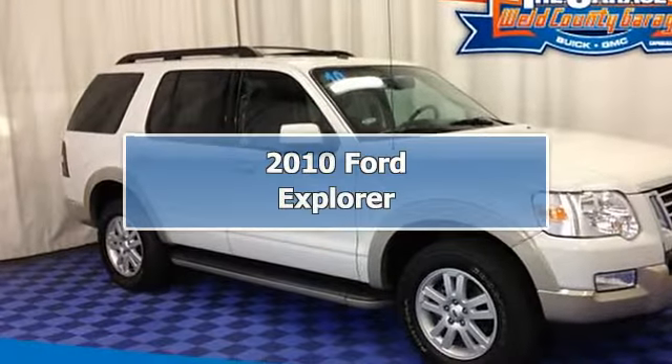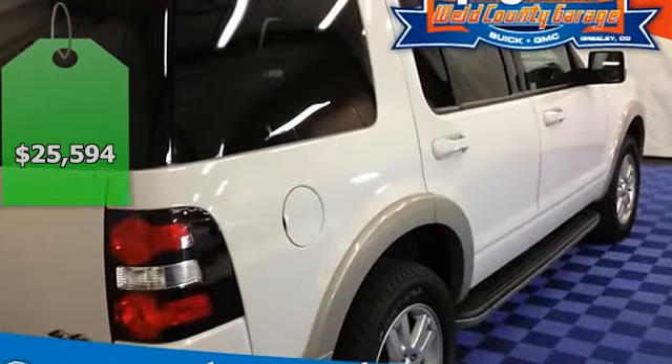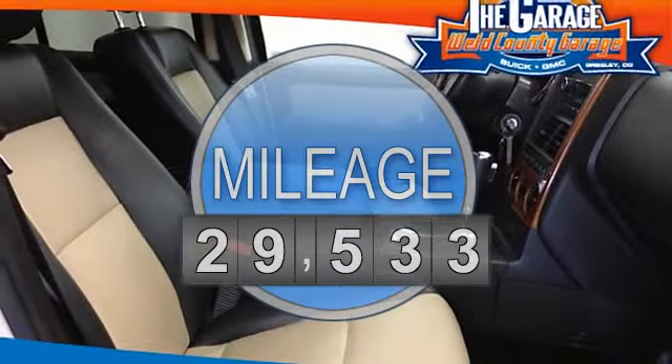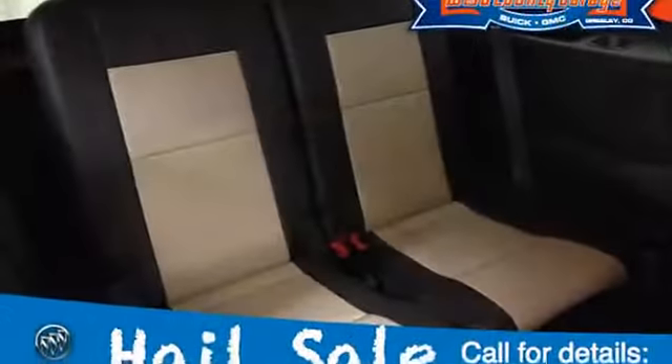2010 Ford Explorer Sport Utility. This vehicle features the following equipment: 5-speed AT, 6-cylinder engine 4.0L 245, 4-wheel drive, 4.0L SOHC 12V 56 engine, intermittent rear wiper.